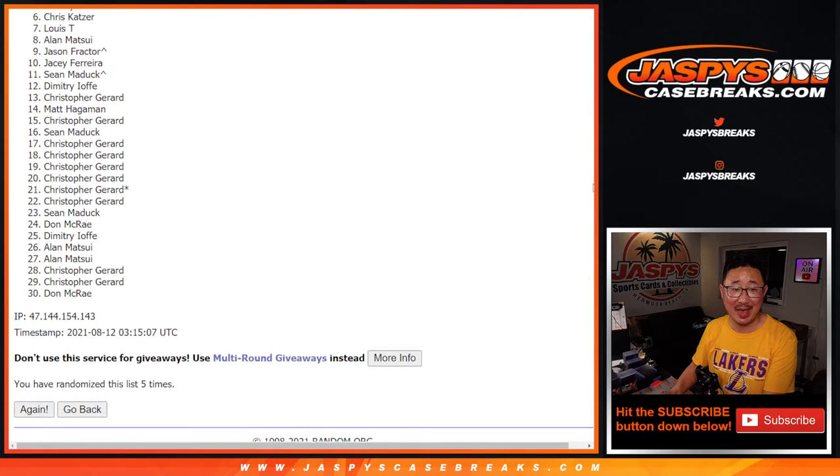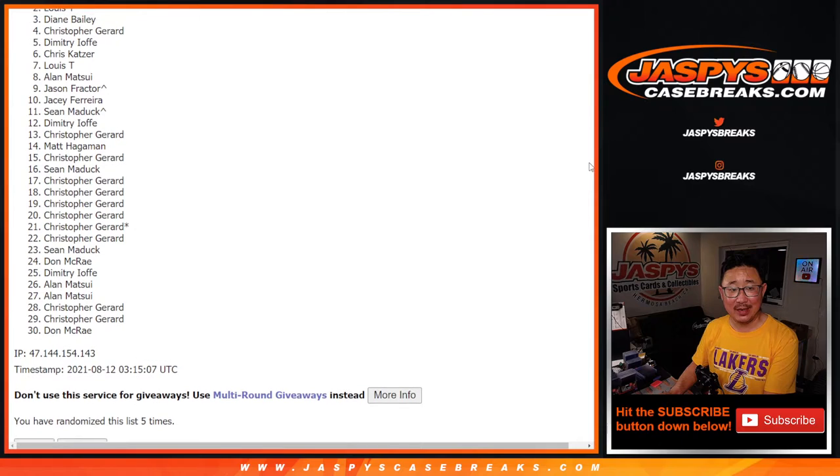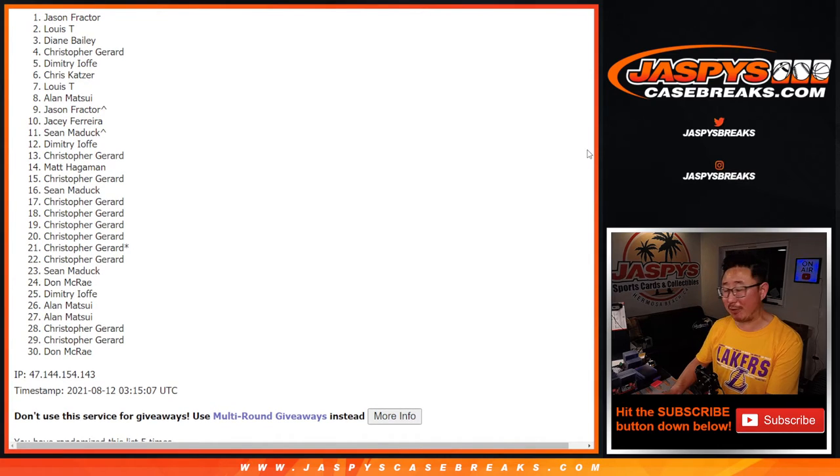After five rolls — 29 sad, sad people, but one really, really happy person. And that's going to be Jason Fractor. Jason, congrats to you. Thanks for getting in, and we'll see you for that triple case break a little bit later tonight. JaspiesCaseBreaks.com. Bye-bye.